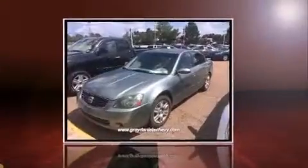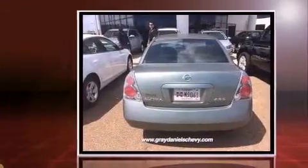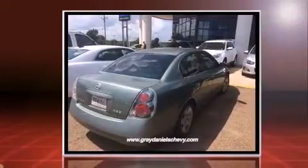Step into the 2006 Nissan Altima. This four-door, five-passenger sedan provides exceptional value. Smooth gear shifts are achieved thanks to the 2.5-liter four-cylinder engine, providing a spirited yet composed ride and drive.